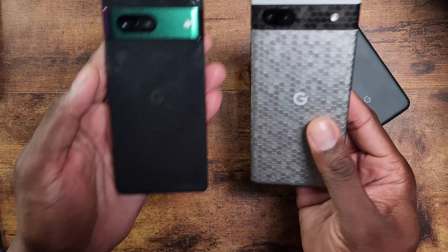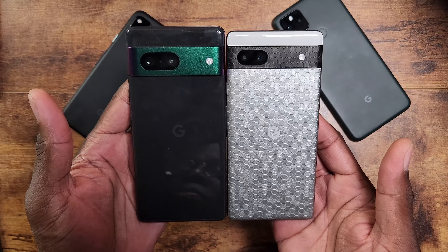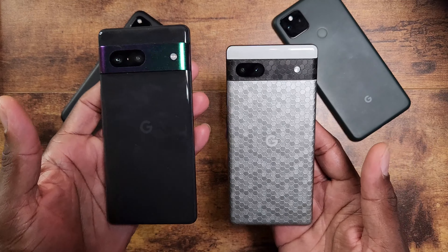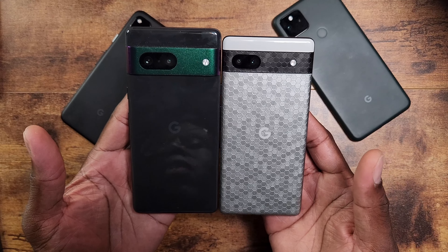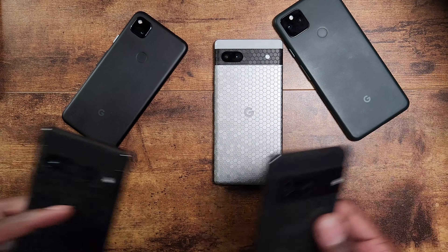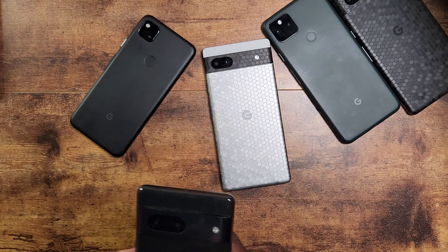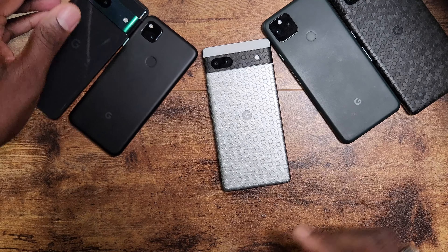You can see the difference in size between the 6a and the 7 — it's not much bigger, and the 7 costs more: $600 versus $450. But neither of those prices will stay, because we're going into Black Friday and these devices will be available at lower costs.